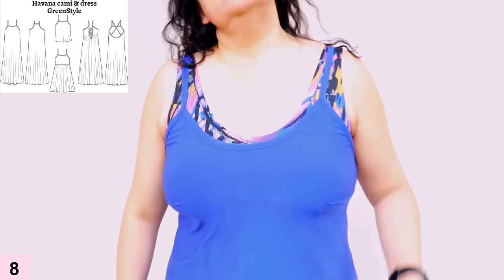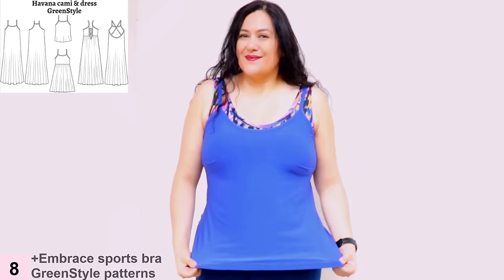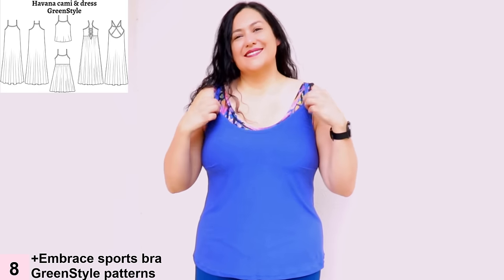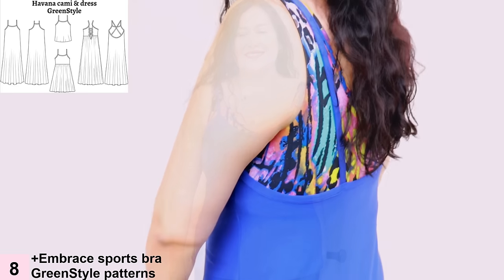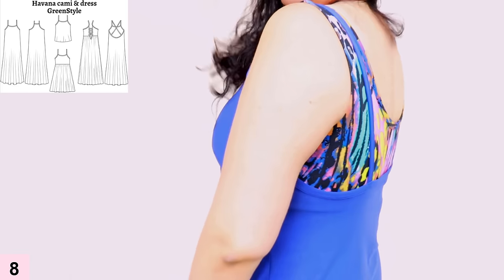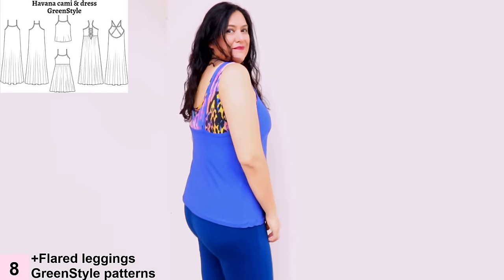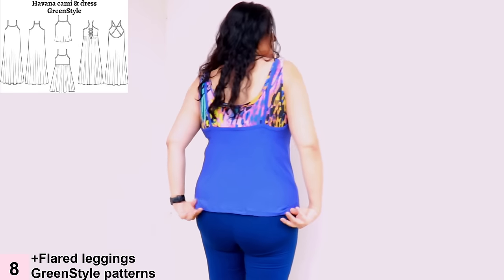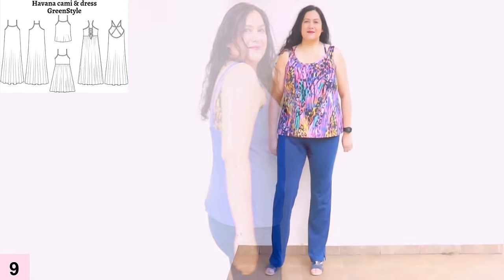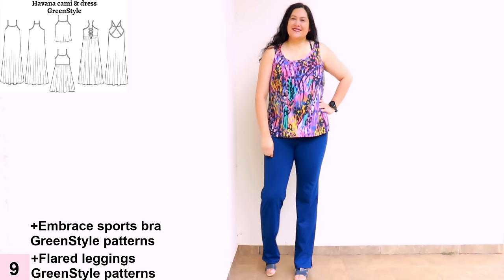This is my test garment for the Havana Cami. To get the bust darts semi-right in a knit, I had to make the neckline a lot lower and make the back straps a lot longer than they're supposed to be. My colorful Embrace bra underneath covers all that exposed area on the back. It's always worth making a test garment — I was able to make fitting adjustments to get the darts in the correct place and also the neckline in the correct place.